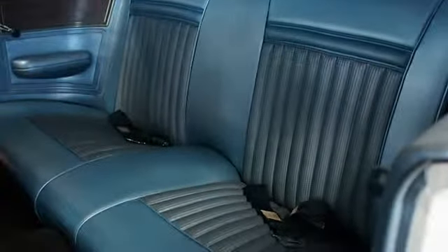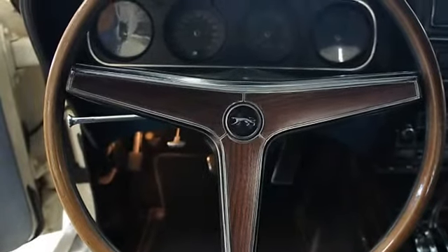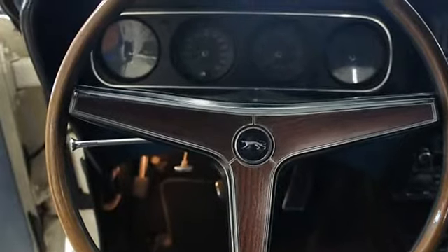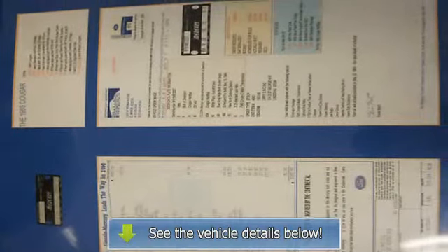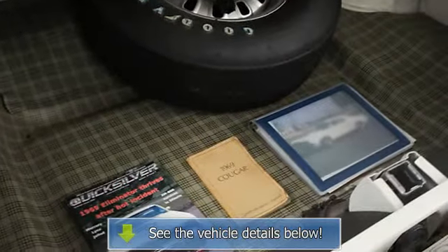Features include 351 4V, FMX automatic, power front disc brakes, power steering, spoilers front and rear, hood scoop, and very rare hood tach. Absolutely a must-see for a serious muscle car enthusiast. Call 973-473-7800 extension 318 for details.